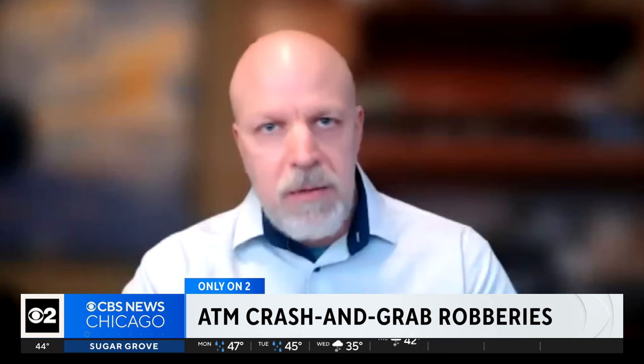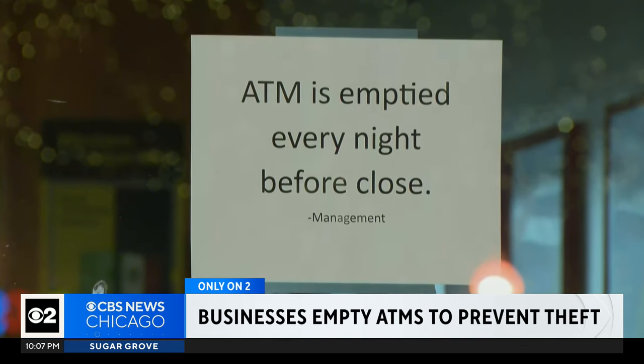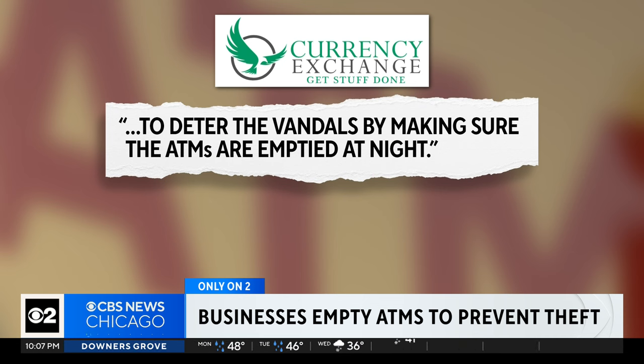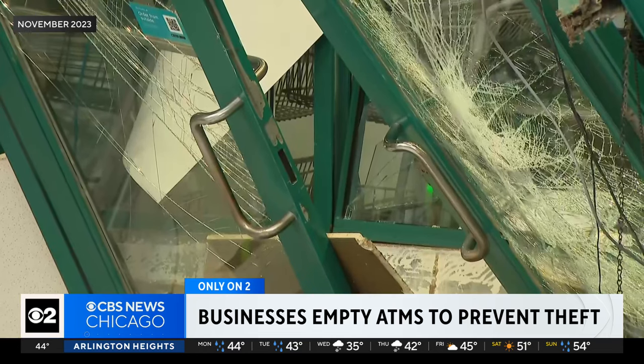So if you're going to stick $10,000 out in your open lobby, you need to protect that asset. The president of the Community Currency Exchange Association of Illinois tells CBS2 the newest measure to deter the vandals is making sure the ATMs are emptied at night. He's also instructing 300 stores across Chicago and the suburbs to leave the ATM doors open, so individuals looking to break in can see there is no cash to steal. It's becoming too costly to repair the windows, doors, and glass from these overnight crimes.